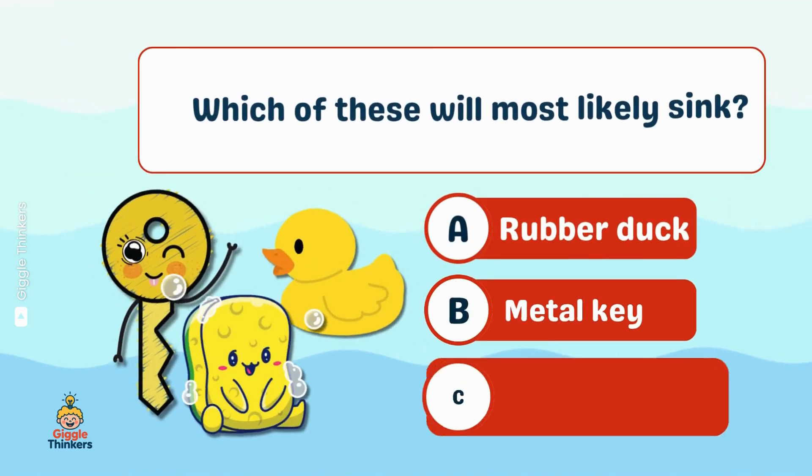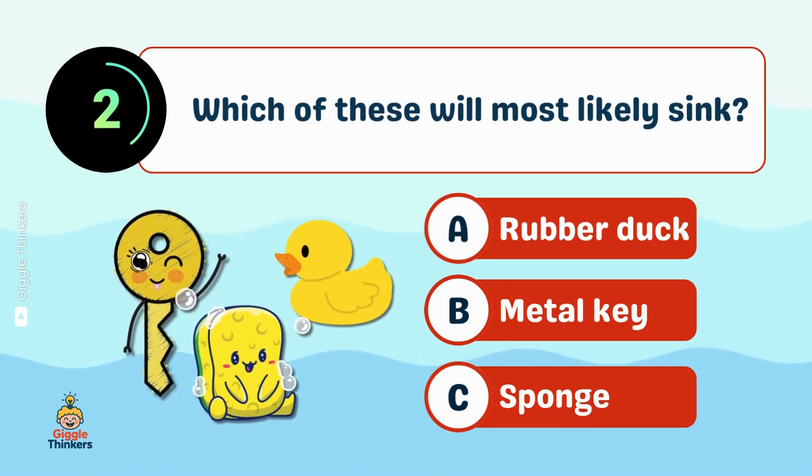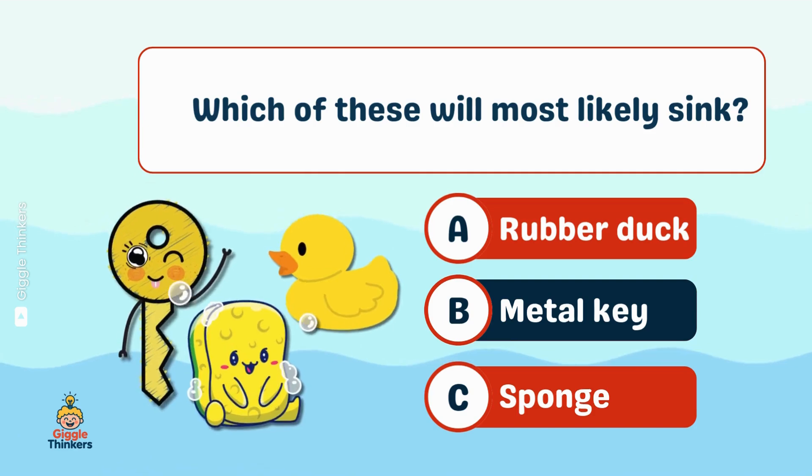Which of these will most likely sink? B, metal key!